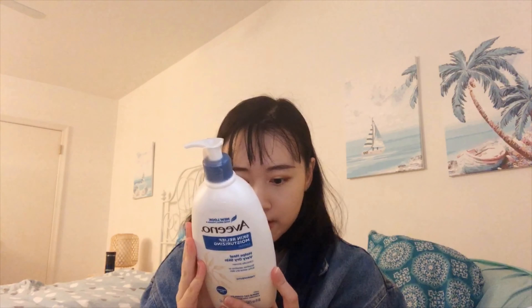The next item is the Aveeno Skin Relief Moisturizer Lotion — this one doesn't have any fragrance. The one I'm currently using is the Stress Relief version, the purplish one, but that one has fragrance. I'm trying to eliminate fragrance in my skincare because it can cause irritation and sensitivity to other products. I also have acne on my back, so I can use this to make sure my skin is moisturized before I put on Tretinoin, which can help reduce the chance of irritation.